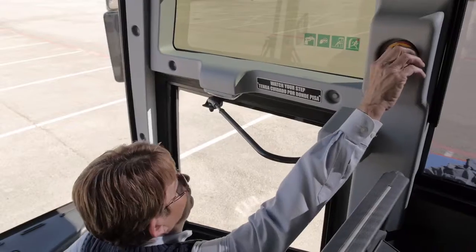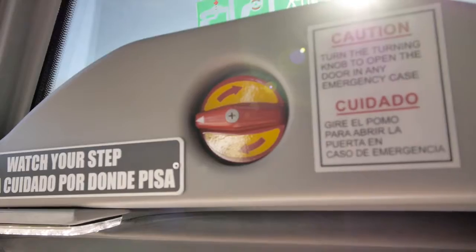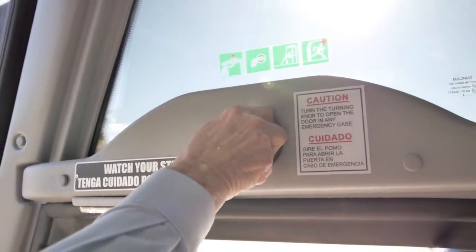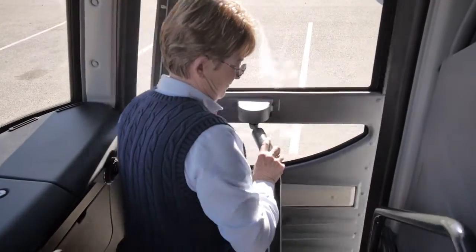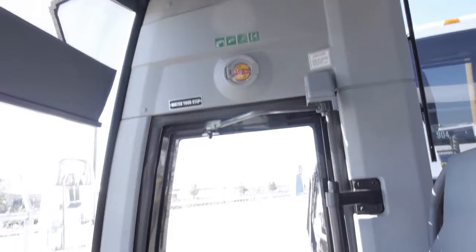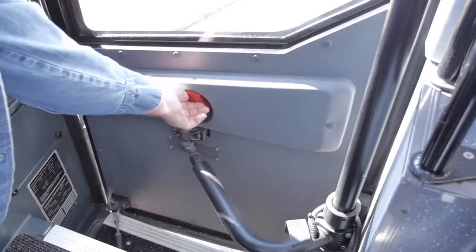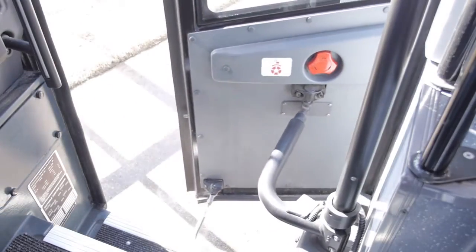This coach has several emergency exits. The entrance door can be opened by turning the red knob clockwise and pushing the door open. If the door does not open, turn the lower red knob on the inside of the door to unlock it, then push open.